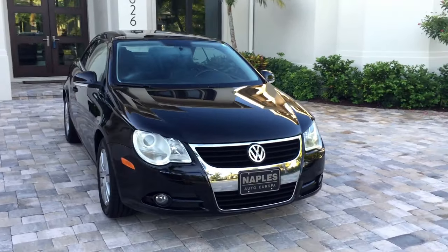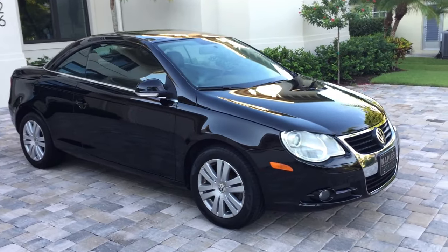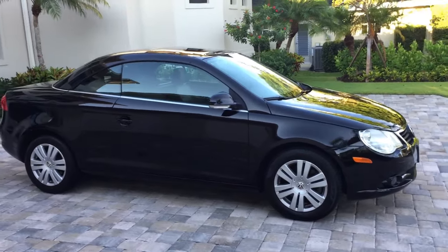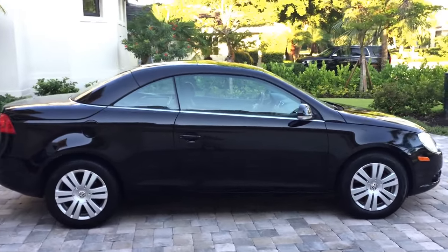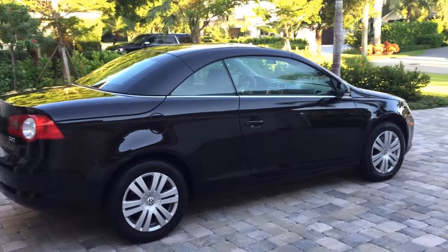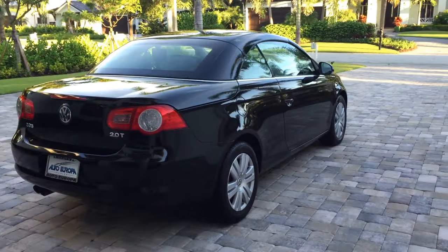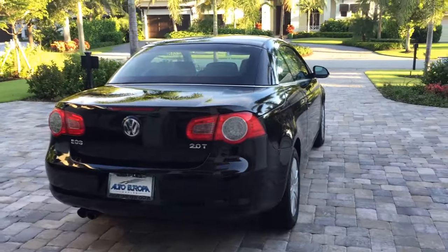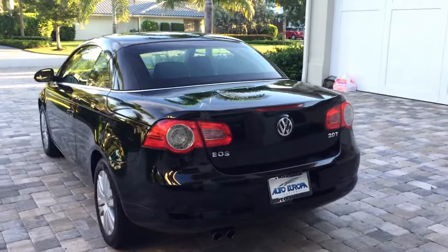The nice thing about this car is it is gorgeous. Very, very attractive — triple black, six-speed manual, 200 horsepower, and of course the folding hardtop convertible. It's a local one-owner trade-in, been driven here in Naples, Florida. Very nicely maintained and garage kept. It's in very good condition all around — extremely clean and very rare to find one in this color combination with a six-speed manual gearbox.